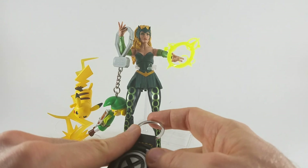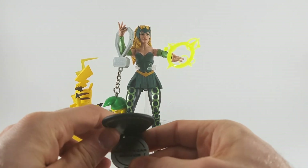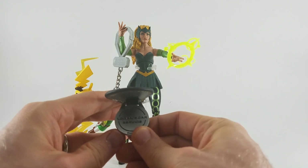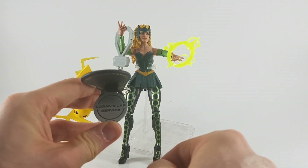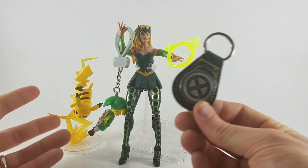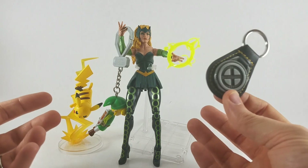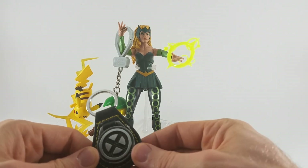I did want to mention before we signed off that the X-Men keychain had an engraving on the back that I didn't point out earlier. It says Logan's Car Service — I thought that was pretty funny. And with that, thanks for watching. Like, share, subscribe as usual. And remember, you're never too old to enjoy the things you love.